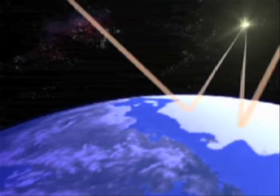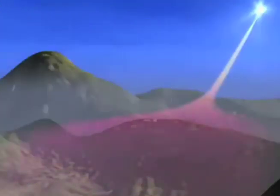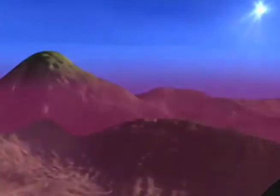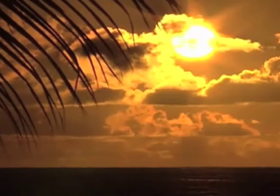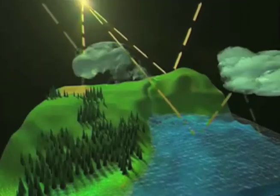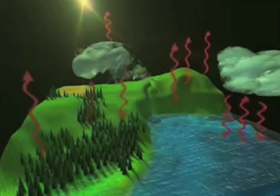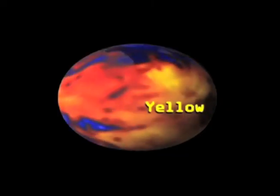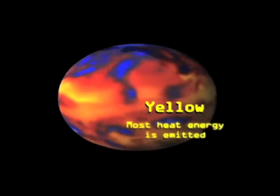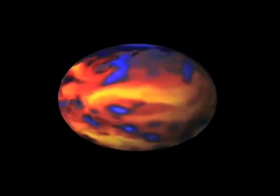That's what we call the energy budget, or the radiation budget, of the Earth. Basically, in order for the Earth to have a stable climate over time, you have to have a balance between the energy coming in from the sun and the energy that leaves the Earth. One of the things we're looking at is understanding how different parts of the Earth's system control that balance.